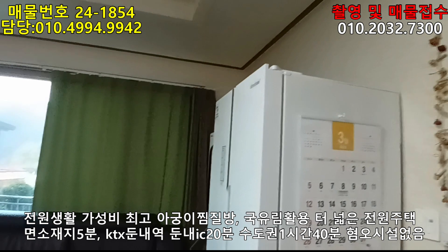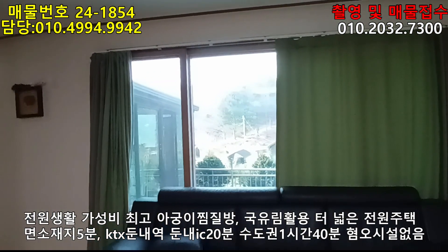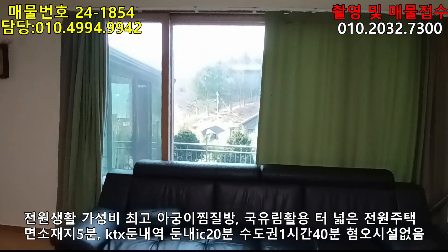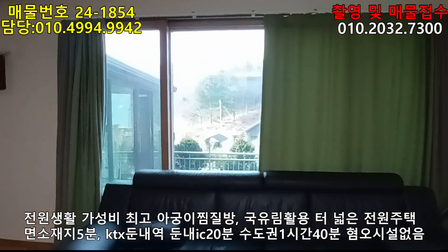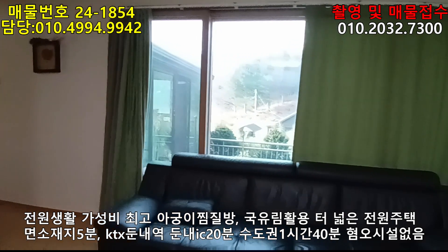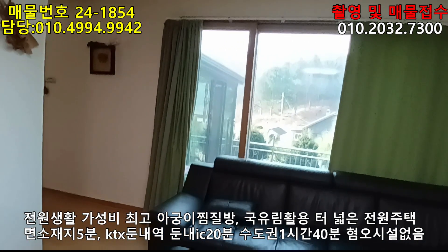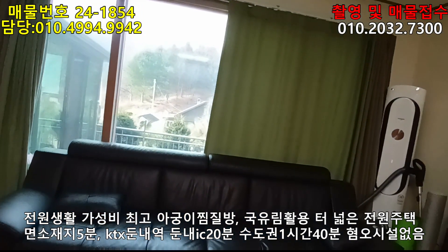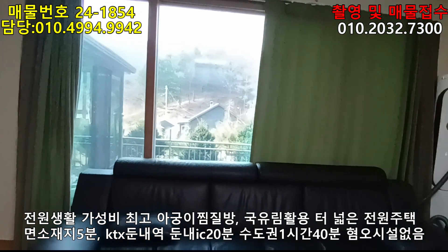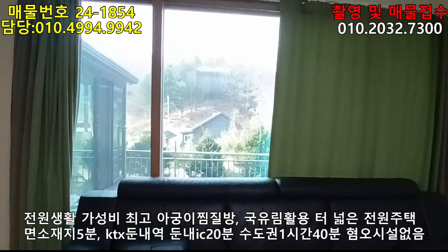이 집 전체에 대해서 설명드리겠습니다. 횡성군 청일면입니다. 지하수가 아닌 공동상수도를 쓰고 있는데, 앞 도로까지 한 30m 되는 거리에 광역상수도가 들어가 있어 얼마든지 끌어들일 수 있습니다. 난방은 기름난방입니다. 토지 총 면적은 1317제곱미터, 398평이네요. 옆에 군유림이 한 3000평 정도 있어 활용할 수 있어 굉장한 장점이 됩니다.